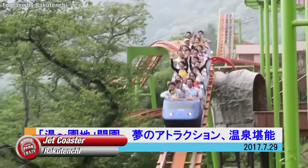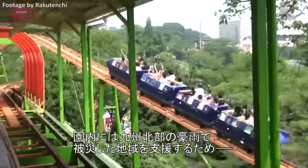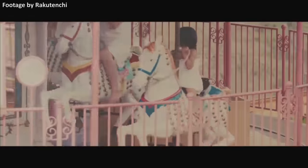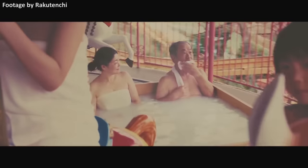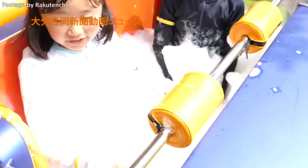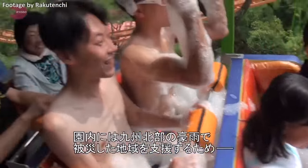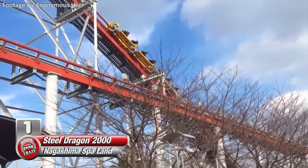Finally is Jet Coaster at Rakutenchi. While it's currently a standard family coaster, it was something much more bizarre in 2017, when the park was briefly rethemed to a so-called spa amusement park. This three-day event celebrated the success of a viral promotional video where Jet Coaster's trains were literally turned into bubble baths. For three days, the coaster publicly operated with the trains filled with bubbles, resulting in a comically strange ride experience. Though this was merely a temporary promotional stunt, it was an extremely memorable one.